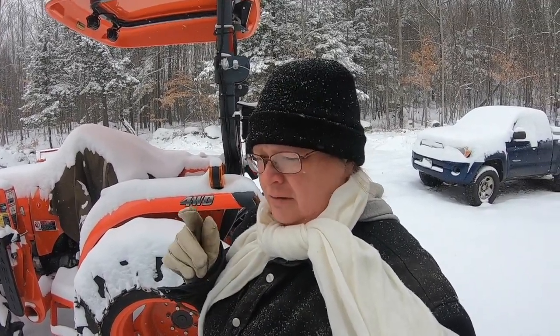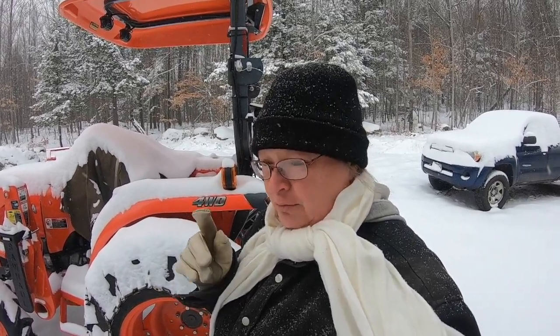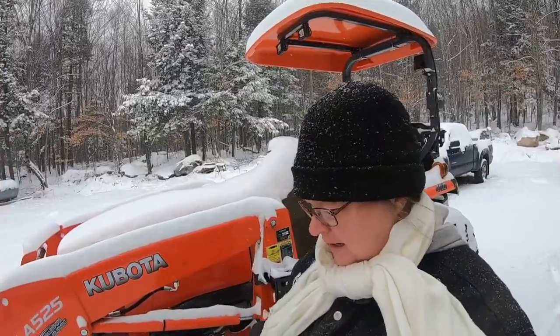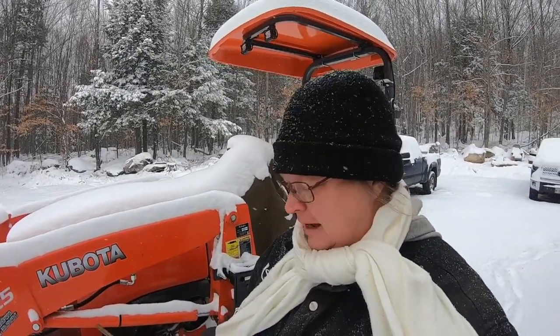Before I go any further, I do want to say our prayers are with everybody that's gotten a lot of snow. Rick over at Twinbrook Acres — this morning he said he had 30 inches and it was still snowing. So anybody that has got that much snow — wow. Hopefully I'm getting everything. I've got the GoPro out here and I can't see, so it's all trial and error. I could be videoing my feet for all I know.